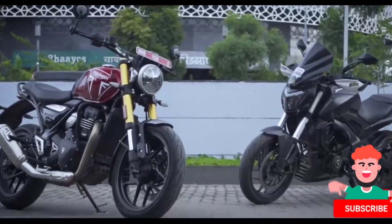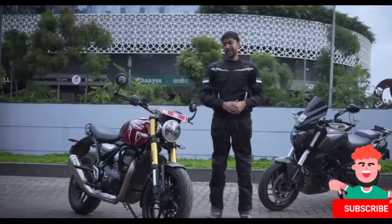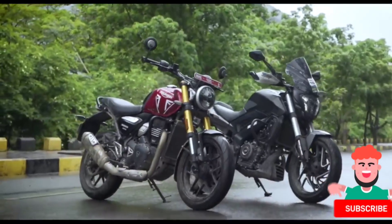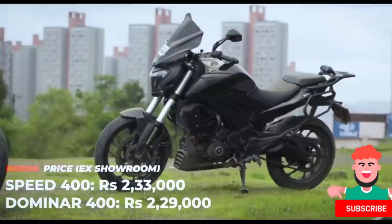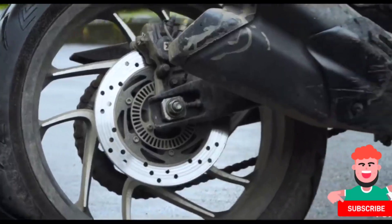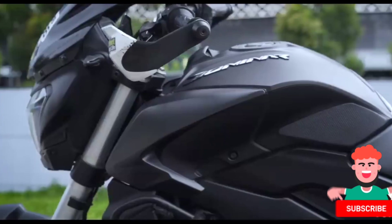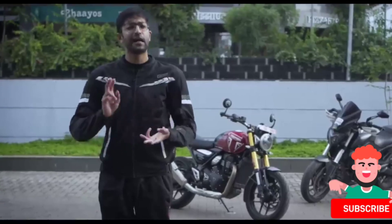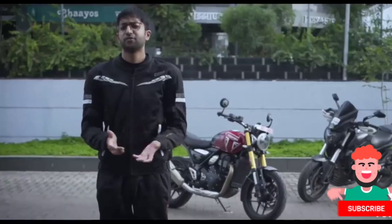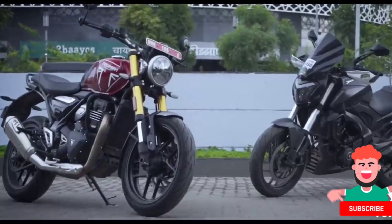Let's first see what is the same on the Dominar 400 and the Speed 400. Both these motorcycles are made by Bajaj, both cost about 2.3 lakhs showroom, both make 40 horsepower, both have 400 in their names, 89mm bore, same tyre sizes and 13 litre fuel tanks. But that is it — it's like saying 99.9% of all humans share their DNA, so we are all the same, but we are not. These two are as different as Spider-Man and Venom.